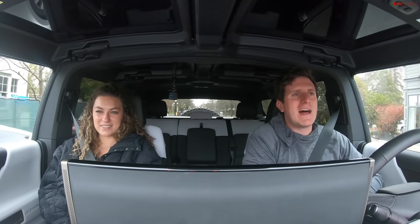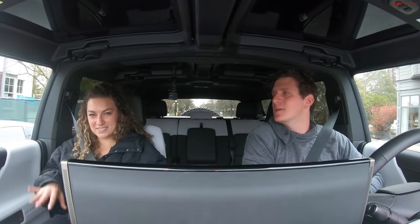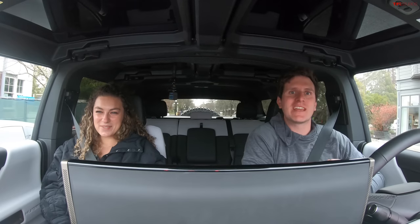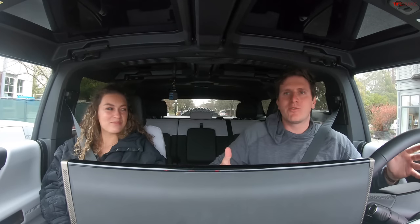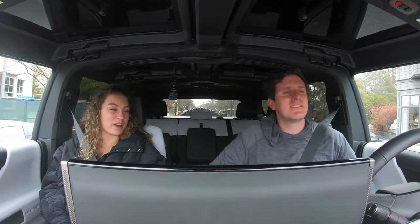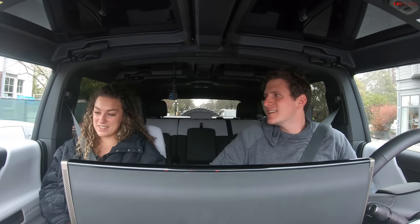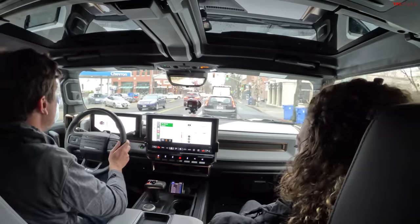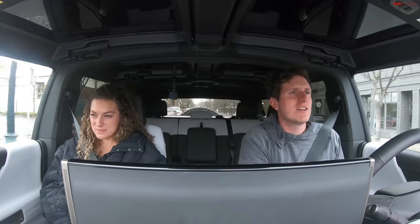I'm joined today by Alex, our new director of social media, and we're about to go do some adventuring in Northern California. Alex, what are your first impressions on this Hummer EV SUV? Impressive — really impressive, I like it a lot. The one we chose is this white model with the extreme off-road package, so we've got the big chunky tires, which we're probably not going to need driving through Napa Valley.